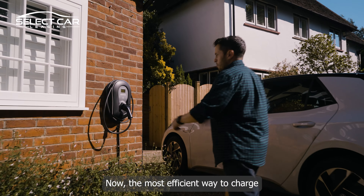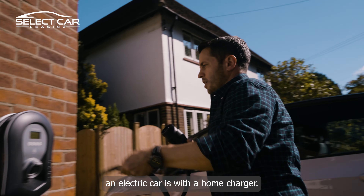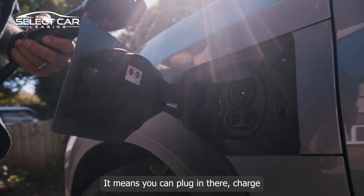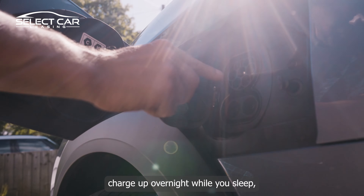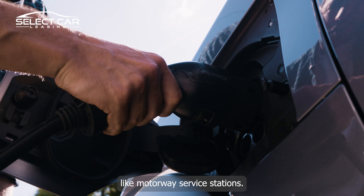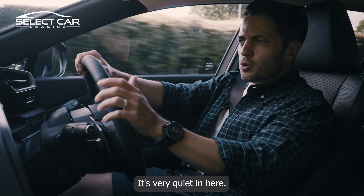The most efficient way to charge an electric car is with a home charger — a seven-kilowatt Zappi means you can plug in and charge up overnight while you sleep. You also have a CCS connector here which is great for fast charging at motorway service stations.